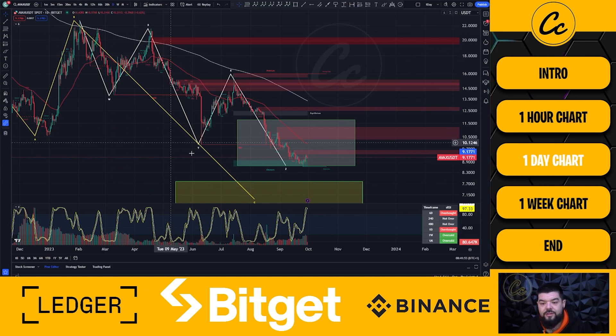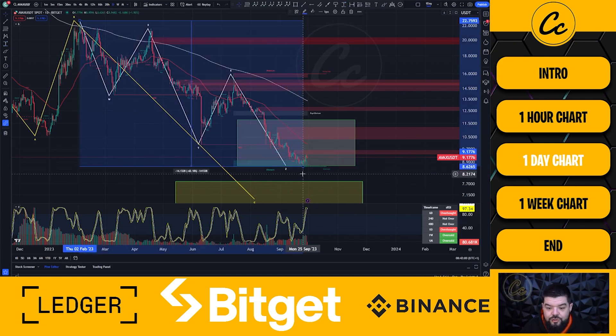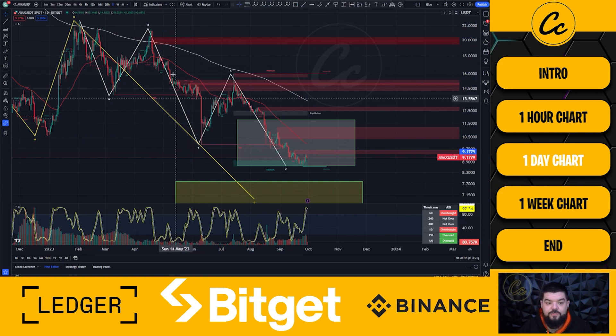Moving up to the daily chart — we've seen a steep drop for AVAX. We have been trading AVAX very well down in the Discord, which is free to join, linked in the description. From the start of February this year to the current date we have seen a drop of around 62% for AVAX. We traded this Y wave to the downside — what appears to be a Y wave — phenomenally well, making some really good profits. If you were trading that down in the Discord, massive kudos to you.